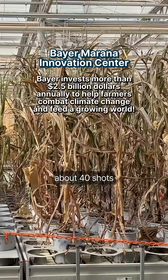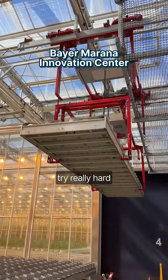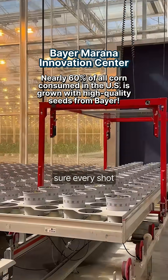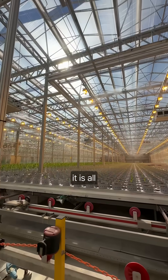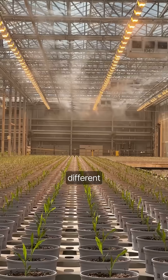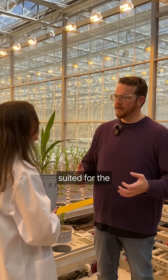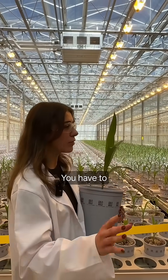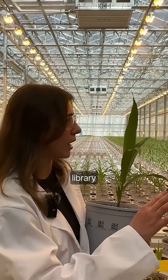Farmers only get about 40 shots to have a successful crop. One of the things that Bayer tries really hard to do is make sure every shot they have to get a good crop happens. All corn looks like corn, but we need to have different germplasms — different varieties that are going to be best suited for the different field conditions they're going to grow in. You have so many variables, and you have to pick the right seed that fits them. That's where the germplasm library plays a role.